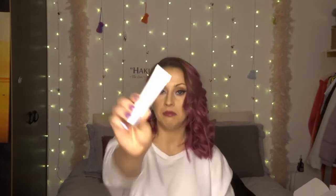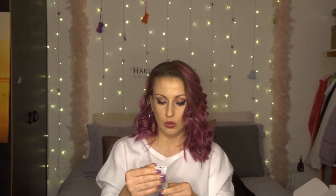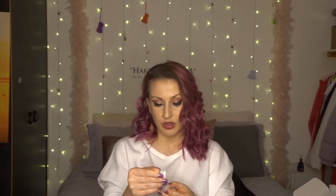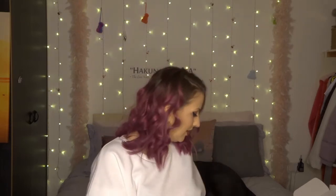We've got a toothpaste — Regenerate Enamel Science Advanced Toothpaste. It reverses the early enamel erosion process. This is a bit of a pamper kit, get-ready kit for a Valentine's night out, isn't it? That's everything — let's have a look at the card!